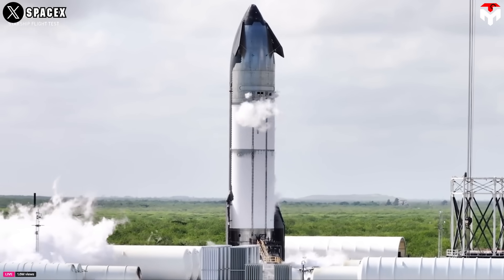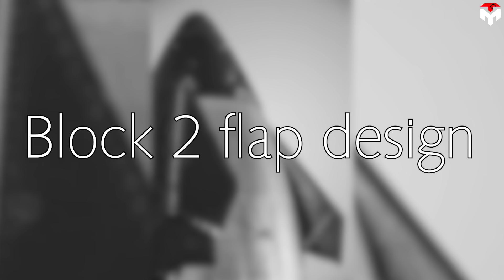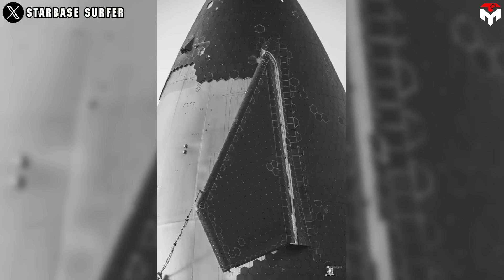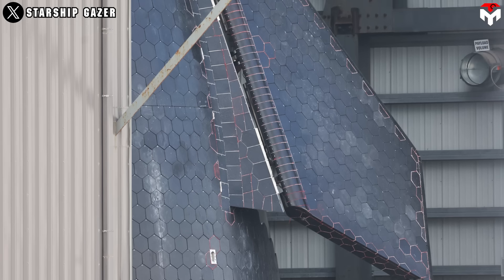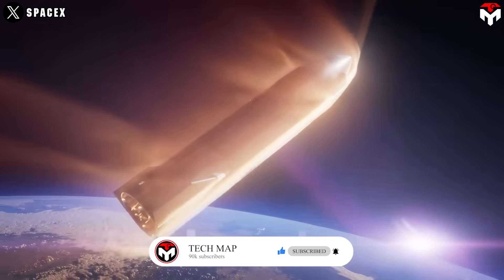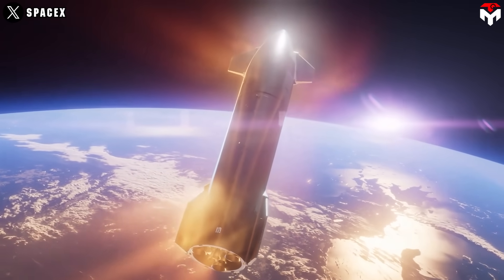That is where the second version comes in, which will incorporate more significant upgrades. So what differentiates the Block 2 flap design from the previous design? Let's start with the forward flaps. Beyond a space shuttle-style heat shield of blankets and ceramic tiles, the Starship upper stage is meant to achieve reusability by descending through the atmosphere and landing unlike any other spacecraft, plane, or rocket ever flown.